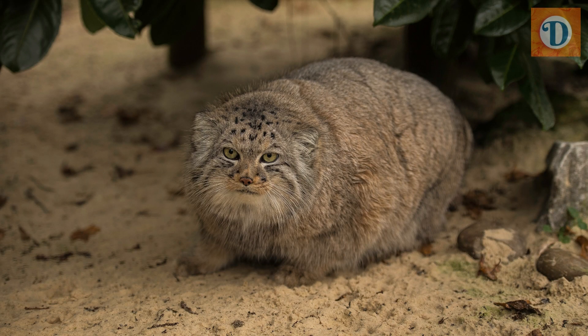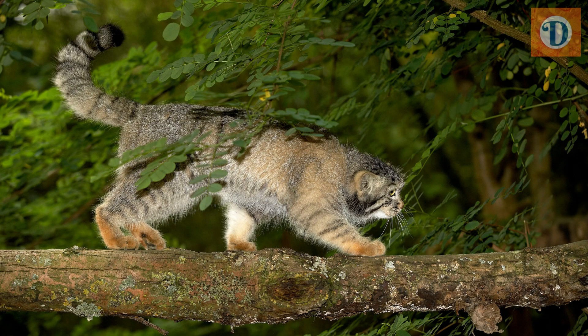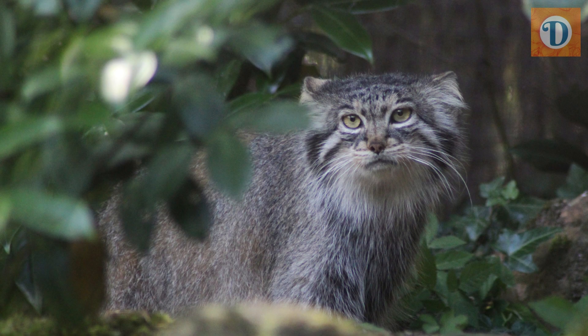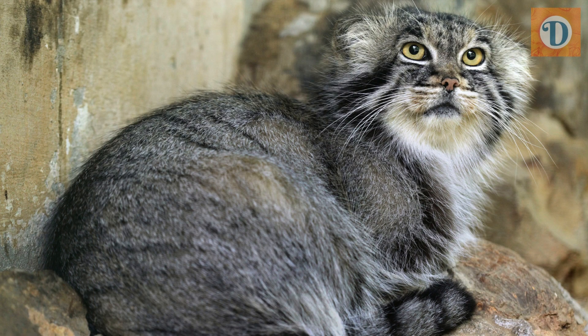In conclusion, the Pallas' Cat is a unique and intriguing wild cat species that is well adapted to the harsh environments of the Central Asian steppes. Despite facing various threats to its survival, including habitat loss and hunting, efforts are being made to conserve and protect this elusive and enigmatic species. Further research and conservation measures are crucial to ensure the long-term survival of the Pallas' Cat and its continued existence in the wild.